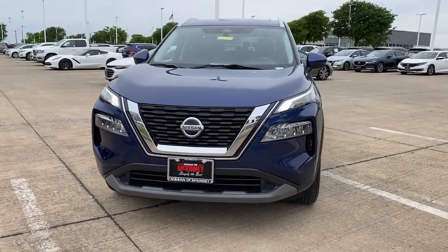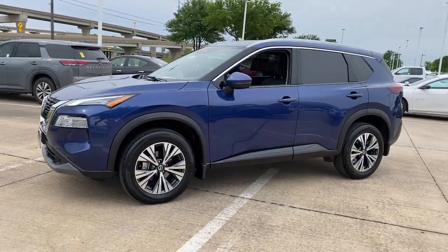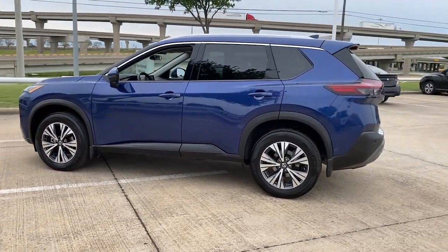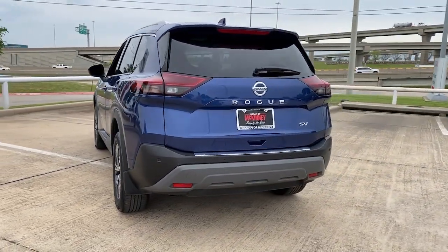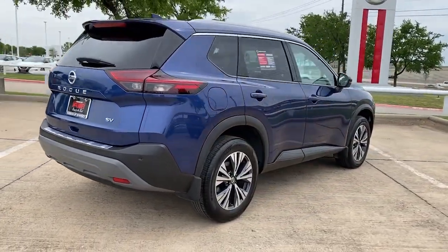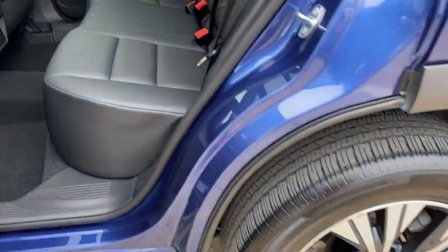Hop into the 2021 Nissan Rogue. With less than 10,000 miles on the odometer, this vehicle stands out from the rest. Here's a stylish, efficient Rogue that has the features you need to stay on top of today's demanding lifestyle. This can-do crossover anticipates your wants and needs with a quiet, comfortable ride in a spacious, well-equipped cabin.